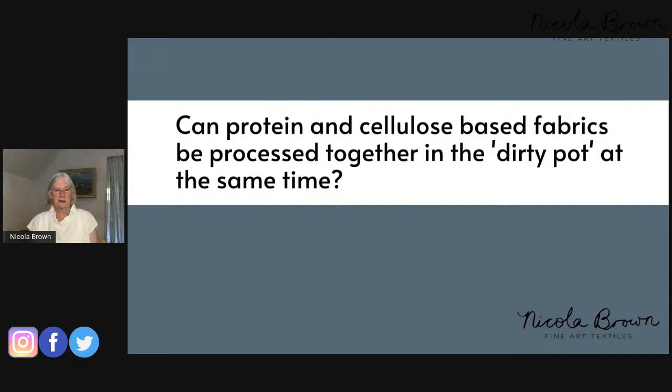Question: Can protein and cellulose-based fabrics be processed together in the dirty pot at the same time? Yes, they can — you can also add paper at the same time. Just remember that protein-based fabric is prepared with vinegar beforehand, and cellulose-based fabric has a rust water dip. Those are covered in bootcamp one and two respectively. You can process everything at the one time, and you can also steam additional bundles on top of dirty pot bundles for tannin and iron reactions.